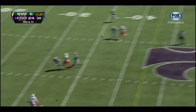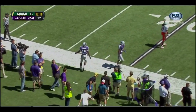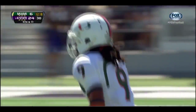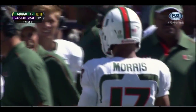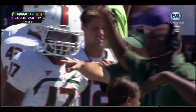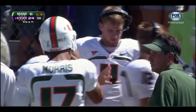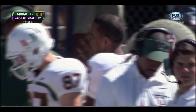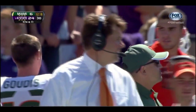Morris has time down the field — that's incomplete, was looking for Malcolm Lewis. That's about as much time as we've seen Stephen Morris have in that pocket. Eric Flowers playing football in college ranks for the first time — big-time college ranks. They really like this guy. The pass protection looked a lot better coming out in the second half than it did all first half.